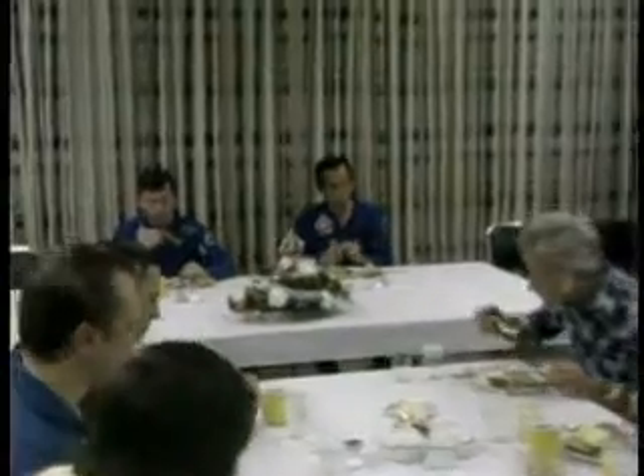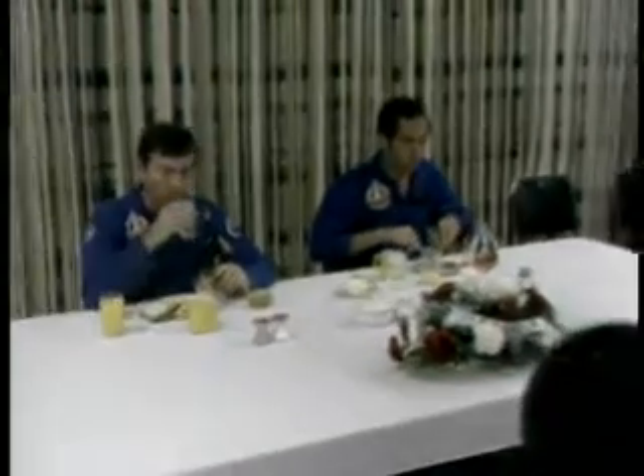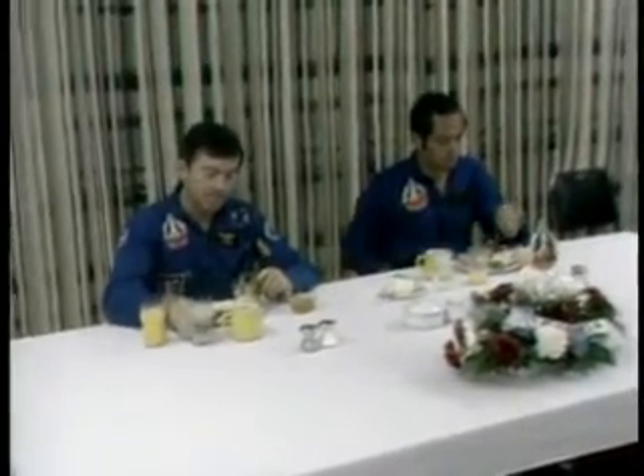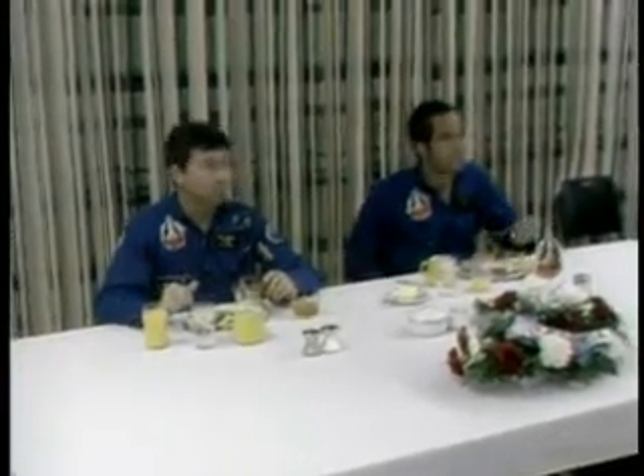At the present time, back in the astronaut quarters, the crew is having breakfast. They're having a traditional breakfast of orange juice, steak, eggs, toast, and coffee. They were awakened about 20 minutes ago when it was determined by launch director George Page that everything was going smoothly and that we were ready to proceed with the wake-up of the crew.